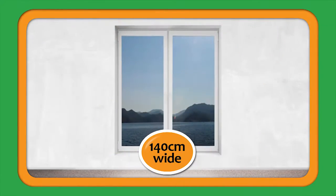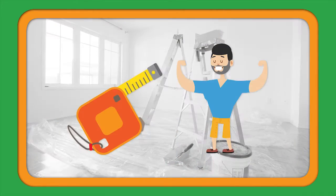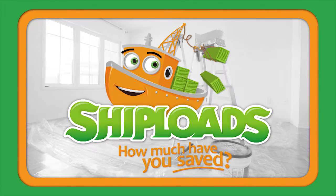The pair cover windows from 140 to 220 centimetres with a 213 centimetre drop. There's so many curtains we can't show them all on TV. So grab a tape, measure a friend and shibloads of curtains.